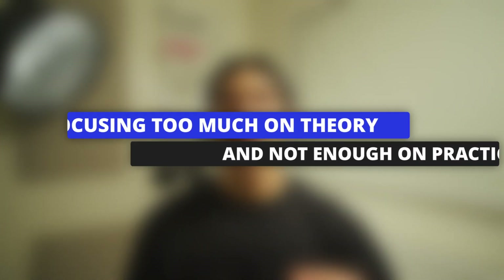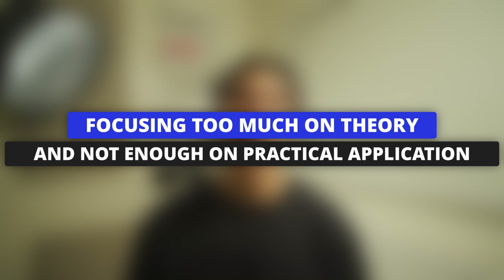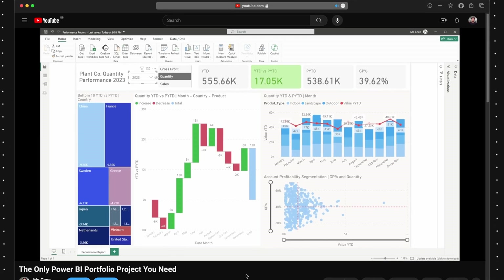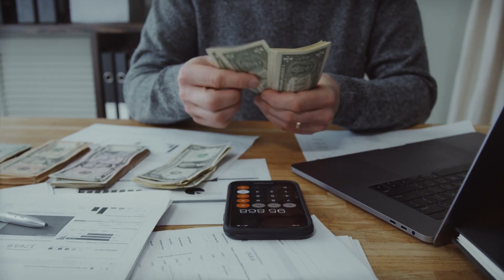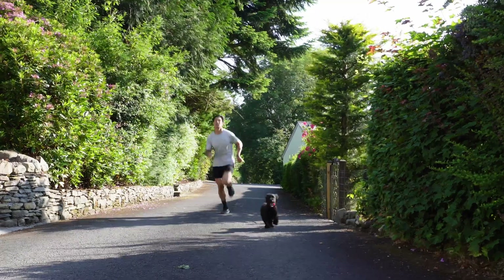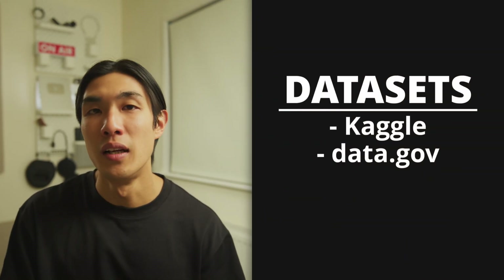Big mistake number two I see people make — and I was definitely guilty of this too — is focusing too much on theory and not enough on practical application. It's easy to get stuck reading about data analysis concepts or watching videos on technical skills without actually practicing them. Remember, data analysis is a hands-on skill. Make sure you work on small real-world projects like analyzing your own expenses or tracking fitness data, for example. Use public datasets from websites like Kaggle or data.gov to practice.